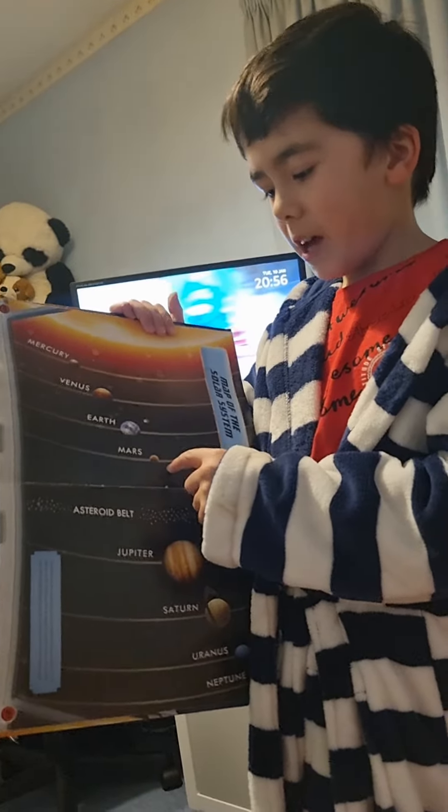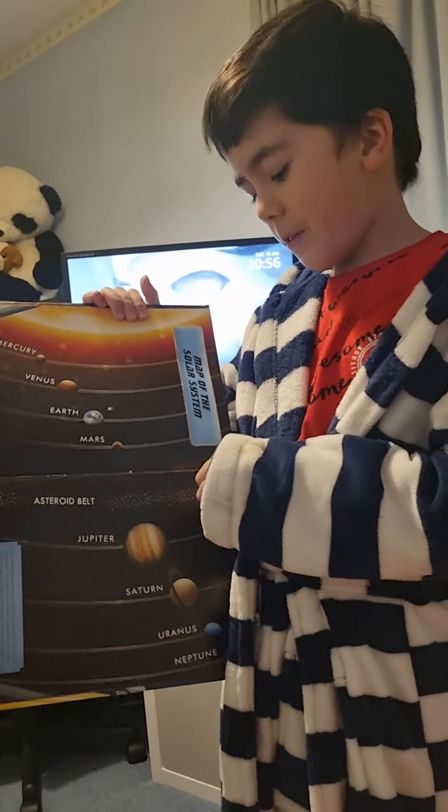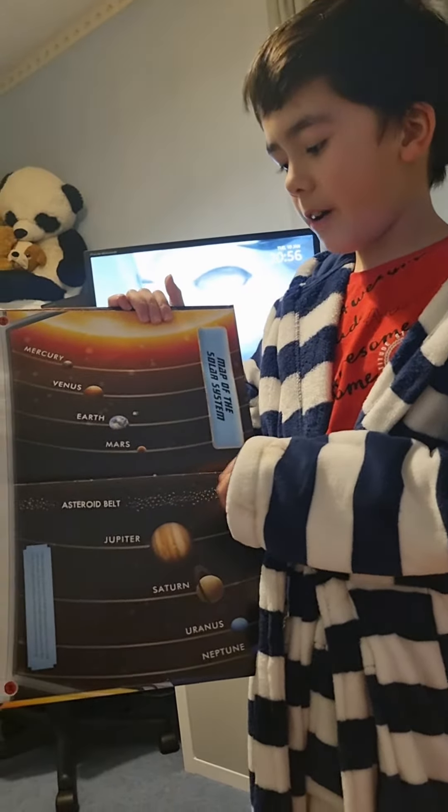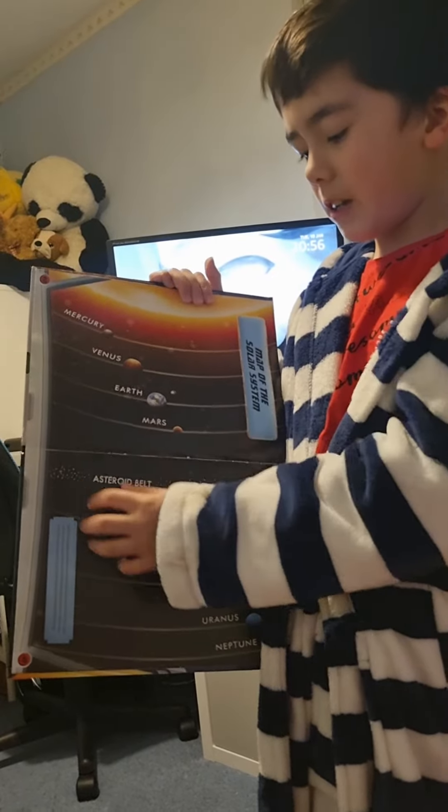Over here we have Mars. Mars is our closest neighbour. It has a very high temperature and it has many craters like Venus.